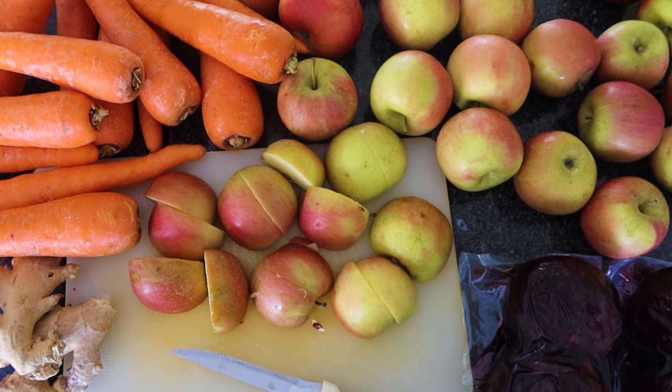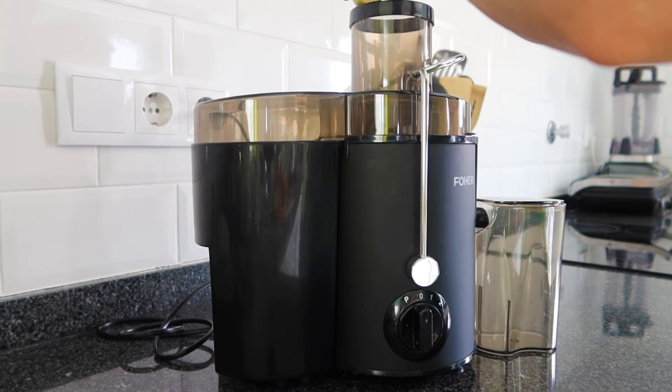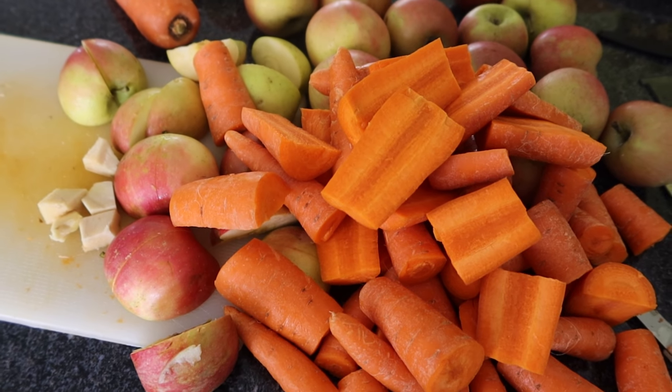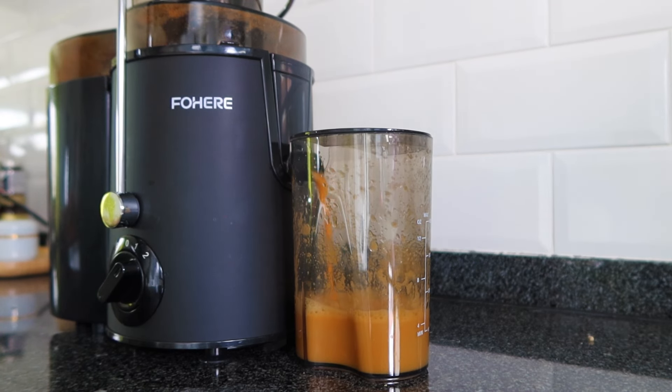The best way to get back into our routines is by prepping our weekly batches of fresh juices. Today I am combining the juice of beets, apples and ginger for one of the juices, and carrots, apples and ginger for the other one.